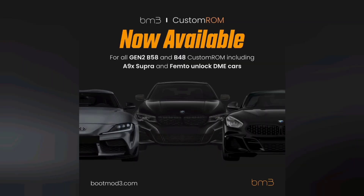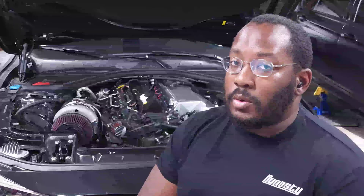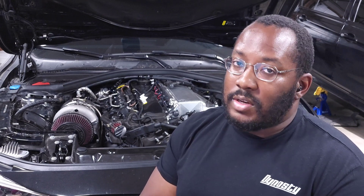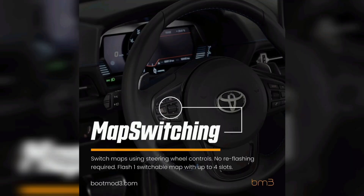FEM2 and Boot Mode are now working together to provide this as an option for BM3 customers. All gen 2 B48 and B58 vehicles will be able to use custom ROM if you have a FEM2 unlock, a FEM2 clone, or a pre-cutoff car. If you already have a FEM2 unlock, you will have to send your DME back in to get this added — it's unfortunate if you have to send it twice, but that's what's required to get all these features.